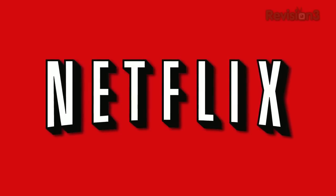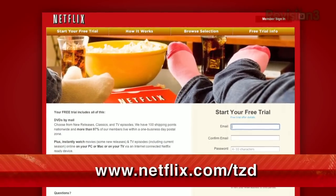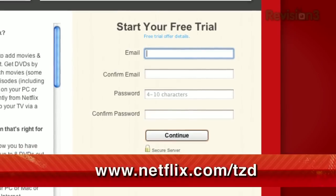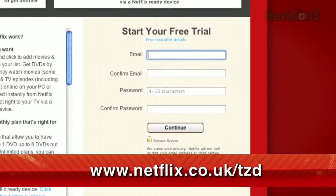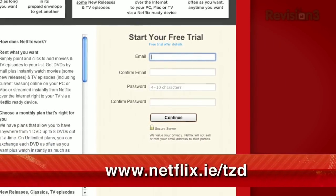Netflix streams TV episodes and movies directly to your home, saving you time and money. Instantly watch unlimited TV episodes and movies streaming directly to your PC, Mac, or right to your TV with your PS3, Xbox 360, or Nintendo Wii console. For a limited time, get your free trial membership — just go to netflix.com/tzd and sign up now. Netflix is now available in the UK and Ireland. Viewers there can get the same free trial at netflix.co.uk/tzd or netflix.ie/tzd.